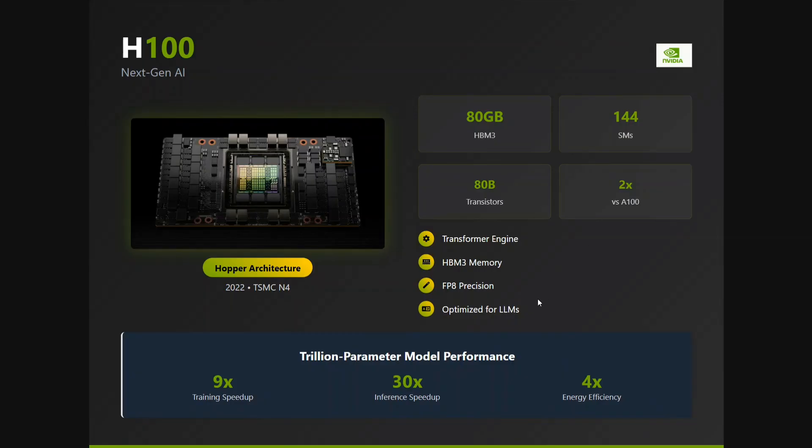The H100 is optimized for LLMs — that's the best part. It gives 9x speed on training, 30x speed on inferencing, and 4x energy efficiency, which is great. However, it is very, very expensive.